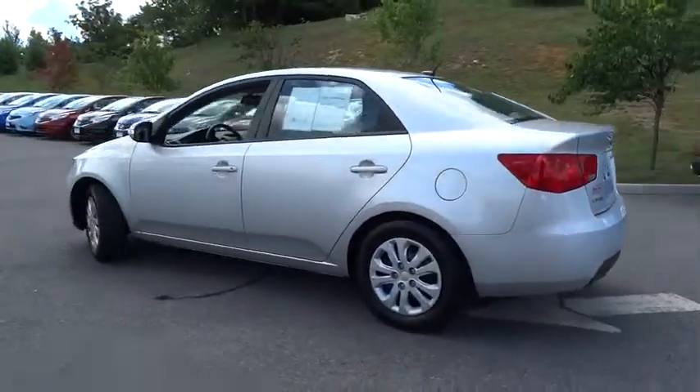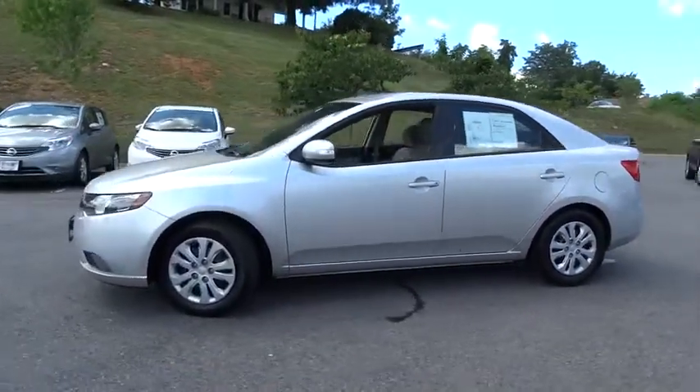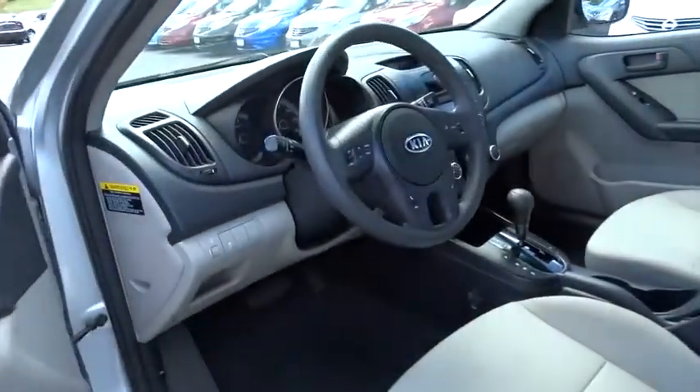Keyless entry, stability control, traction control, anti-lock braking system, steering wheel audio controls, Bluetooth, driver airbag, adjustable steering wheel, power steering, four-wheel disc brakes, cruise control.